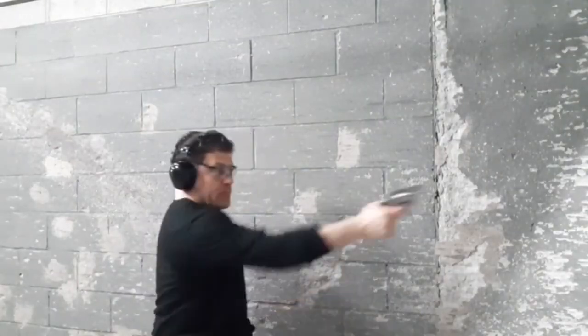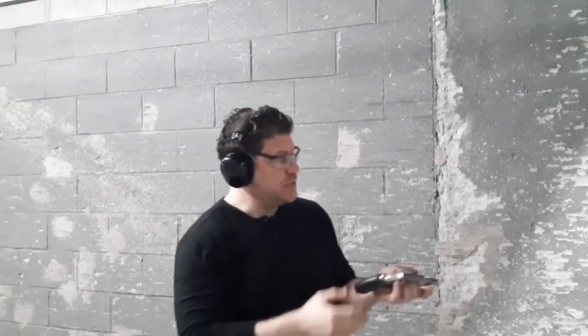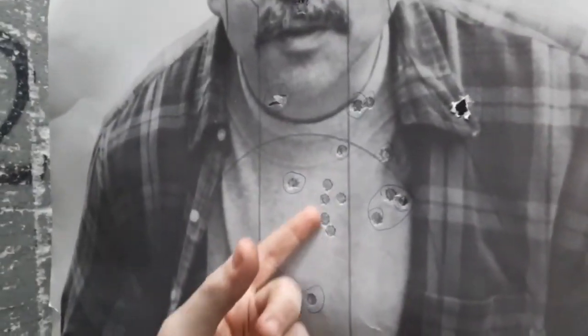I think I short-stroked the trigger — that's the very first time I shot it one-handed, very first time I shot it off-side one-handed. I got caught and hung up a little bit, short-stroked the trigger. Something to be aware of, but it hasn't happened the whole rest of the time during our two-handed drills.